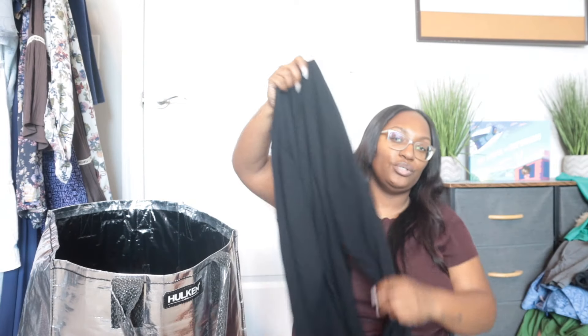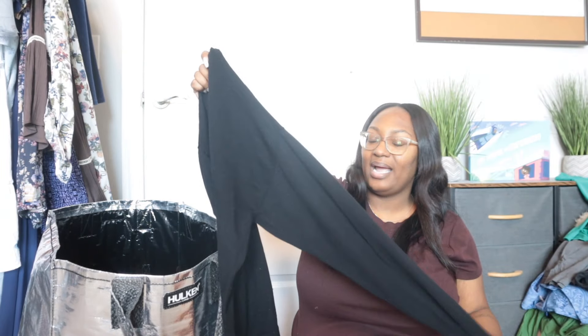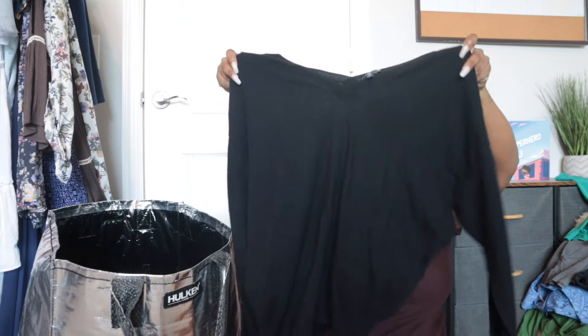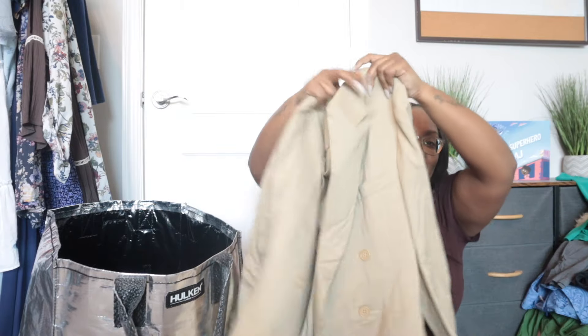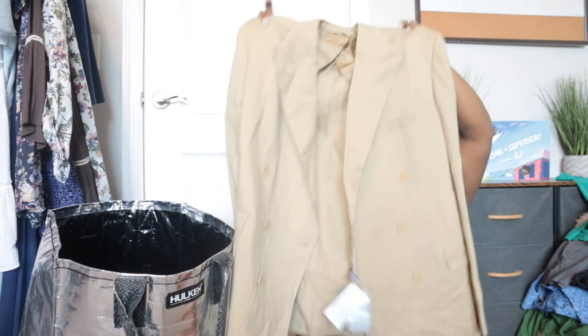This is Universal Standard, extra small — but technically this is a size large because they use vanity sizing, which I hate because it confuses people. Their extra small is actually a size 12 to 14. It's just a really pretty V-neck sweatshirt. This wasn't even in a fresh bin. I priced it high — I checked the comps and since mine is new with tags, your girl is about to get paid.